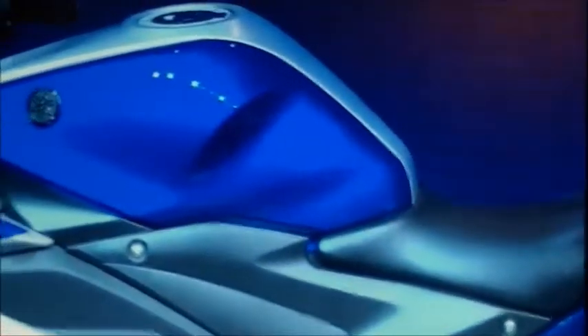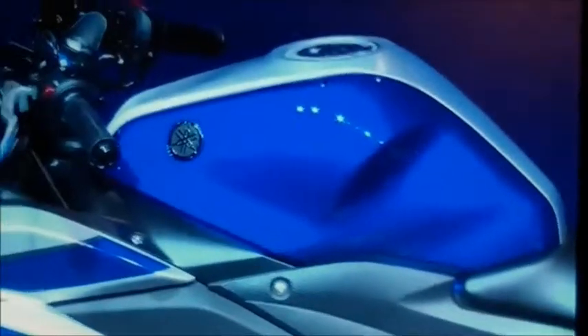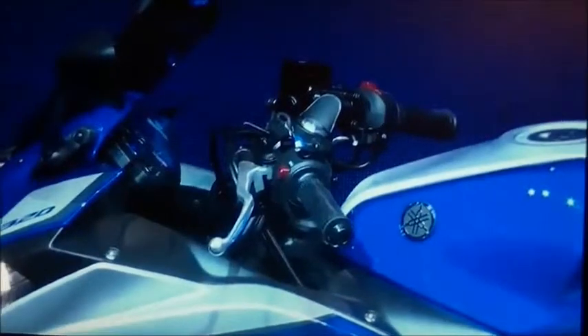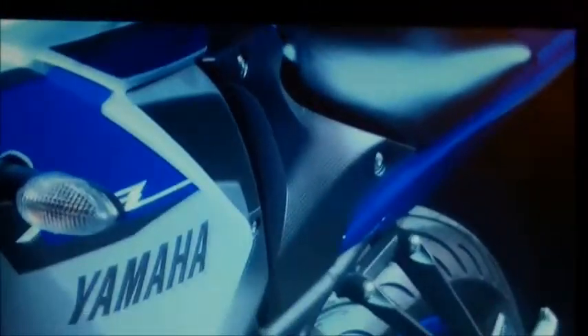But the jump or the step to go to the R6 was quite high. So finally, this R3 is a perfect in-between. The power of the engine — just 42 horsepower — fits well within the A2 regulation. So for all this new generation of riders finally jumping into the Yamaha family with a Supersport bike, this machine will be a perfect intermediate step.